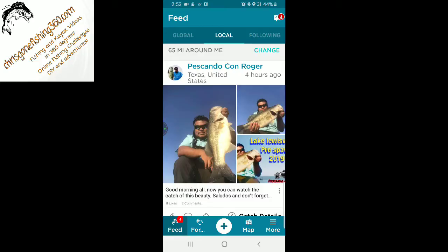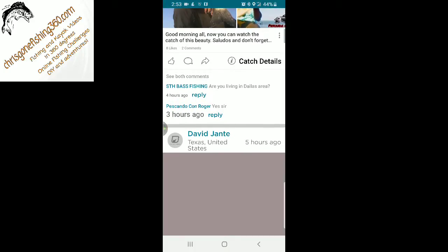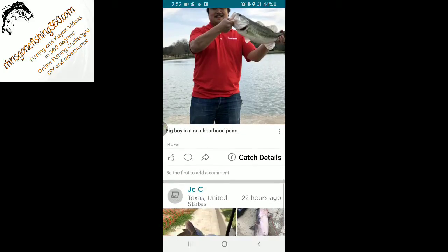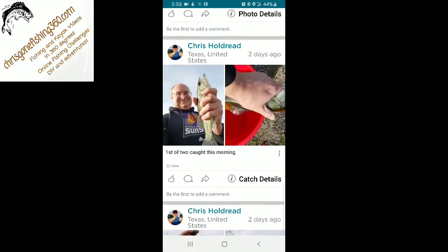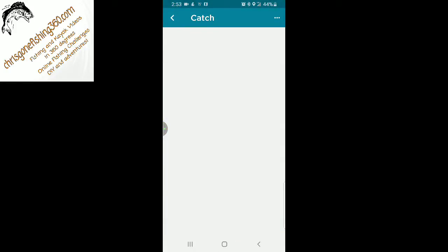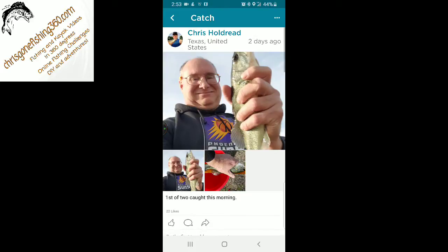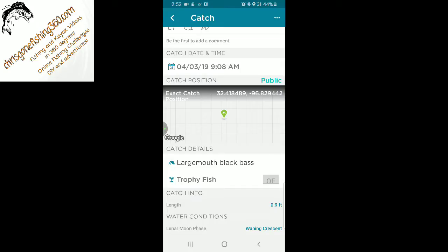Back to the main topic — we're looking at Fishing Spots. What this gives you is a live feed, and you can scroll through. It gives me all the local people from Texas. You can scroll through, see their catches, see where they've caught stuff. And when you know they've caught something, you can click on the catch details and it'll show you all the pictures they put up for that catch.